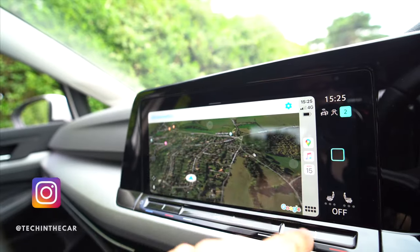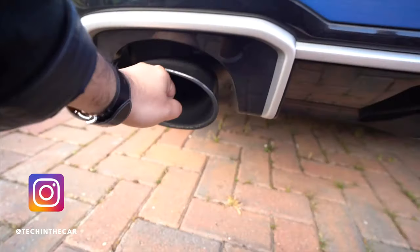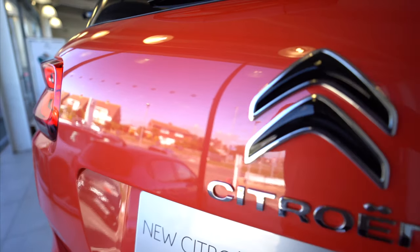This channel is about technology. You have this beautiful satellite view and I can zoom in and move around very easily. It might be in your home, it might be in your pocket, it might be in your car. Welcome to Tech in the Car.